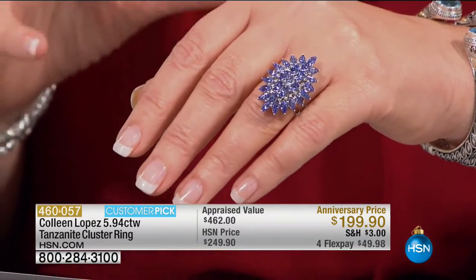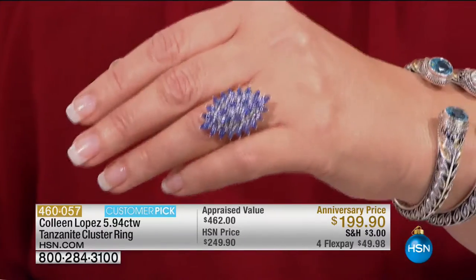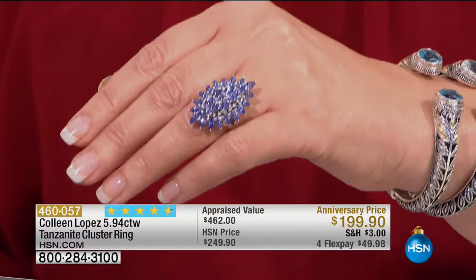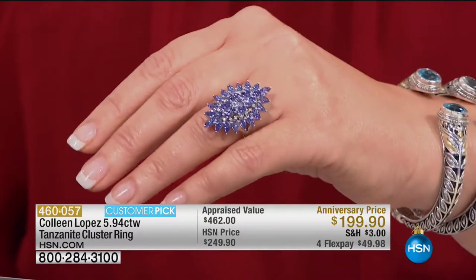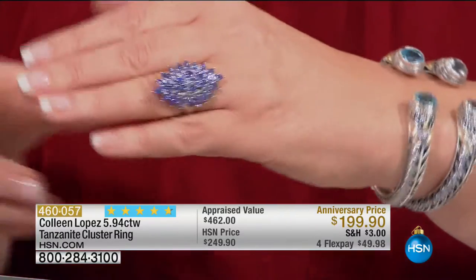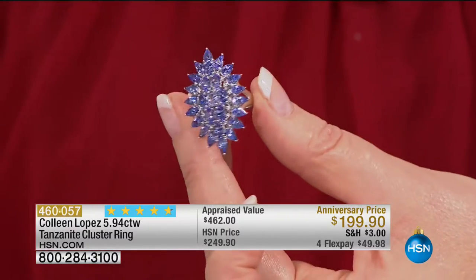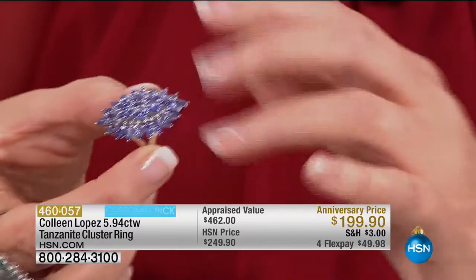Here's a ring that captures that same color. We had it once before and it sold out in the preview. Our buyers worked so hard to get it back — often in the world of gems we cannot reorder at the same color and price, but we did it one time for my anniversary show. Every review on this ring — it's a customer pick — is a perfect five. The color is just magnificent on the finger: beautifully saturated, sparkly, glamorous. It's nearly six carats of tanzanite — all tanzanite — and you should be paying far more than what you're paying.